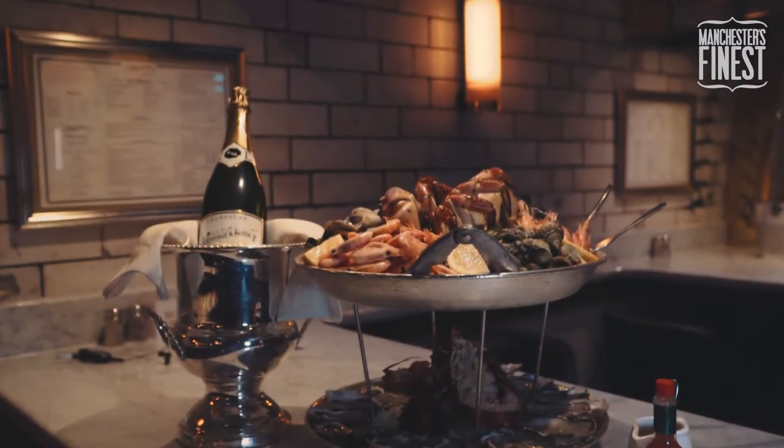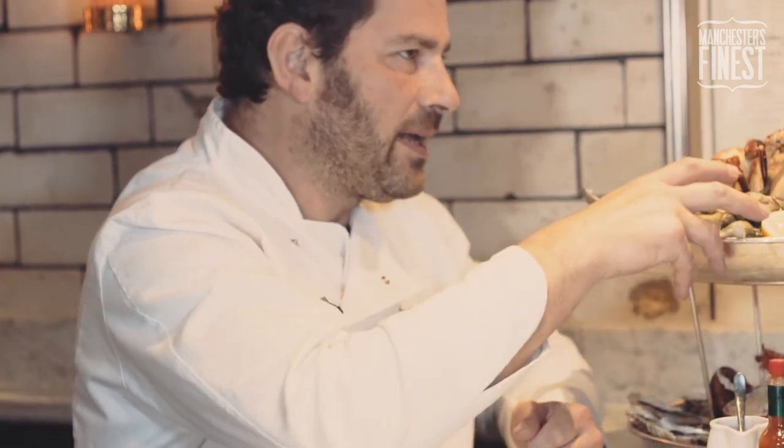The essence of good seafood is about from net to plate, being as close as you can from getting it out of the sea to getting it onto the platter.